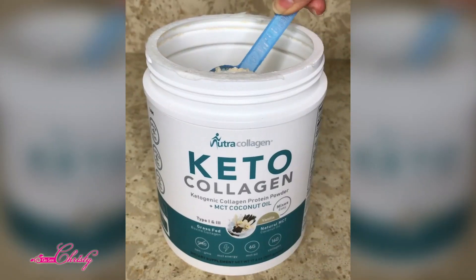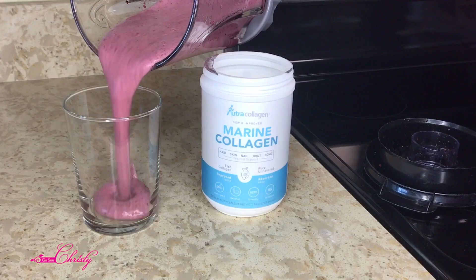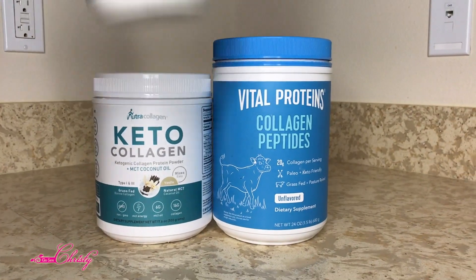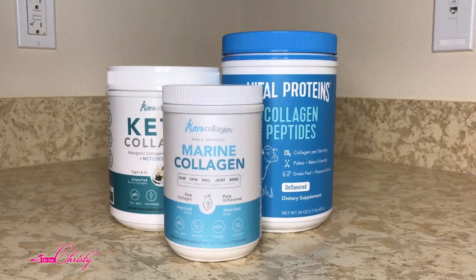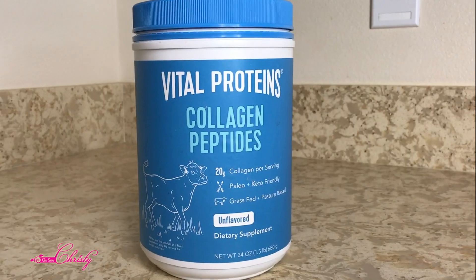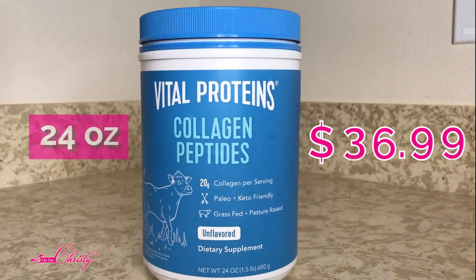Which collagen supplement is better for your skin? Two are bovine-derived and one is fish-derived. Neither are vegan. The Vital Proteins is bought from Costco and it is $36.99 for 24 ounces.